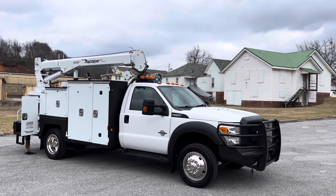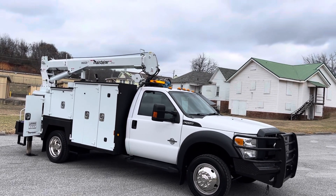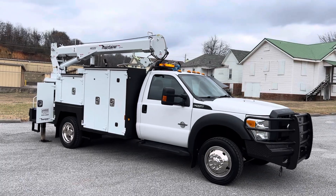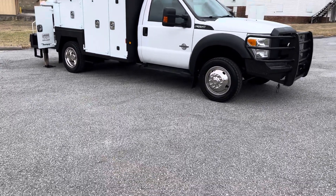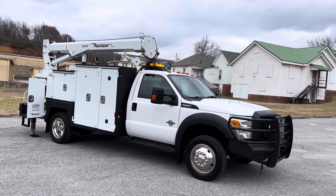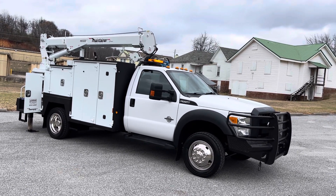It's got 186,000 miles on it. It's got an 11-foot maintainer body with an H6520 maintainer crane, hydraulic outriggers, a Miller Impact compressor, hydraulic pump generator combo. That runs the crane and outriggers. All the hydraulics on the truck run off the Miller Impact instead of the truck itself.